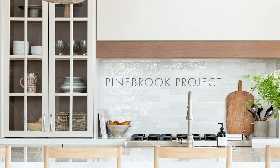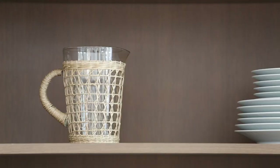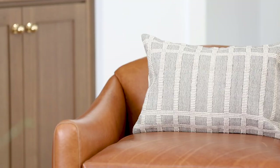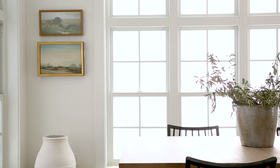Today we have a new home to share with you and we are calling it our Pinebrook project. It's a spec home, which means we design the home before someone buys it. We wanted to create a space that was inviting, warm, and very transitional so it would appeal to a wide array of potential buyers. We decided to stage it so we could show you a few of the spaces.